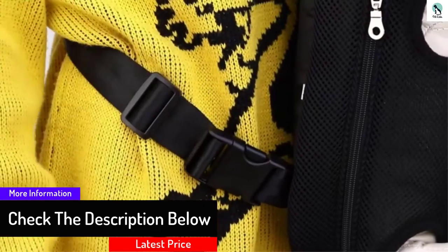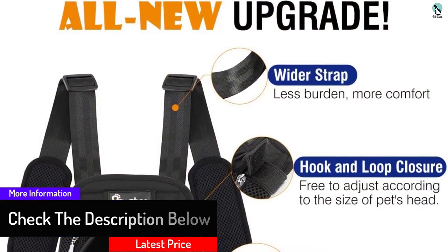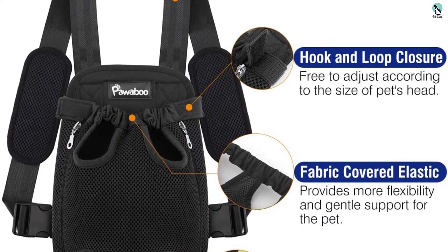Contrary to what you would expect in a carrier, this one does not have extra padding on the straps. Wearing it over thin clothing may result in a fair amount of discomfort, especially if you are carrying a heavy pup.